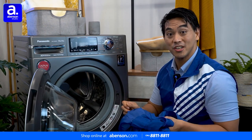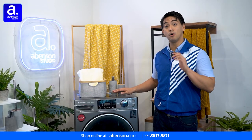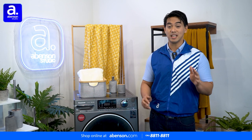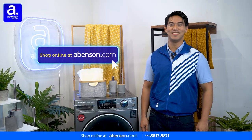The Panasonic Combo Washer and Dryer is truly a game-changer. The Panasonic Combo Washer and Dryer and other fantastic Panasonic home appliances are available at your favorite Abinson store and conveniently online. Shop now at abinson.com.